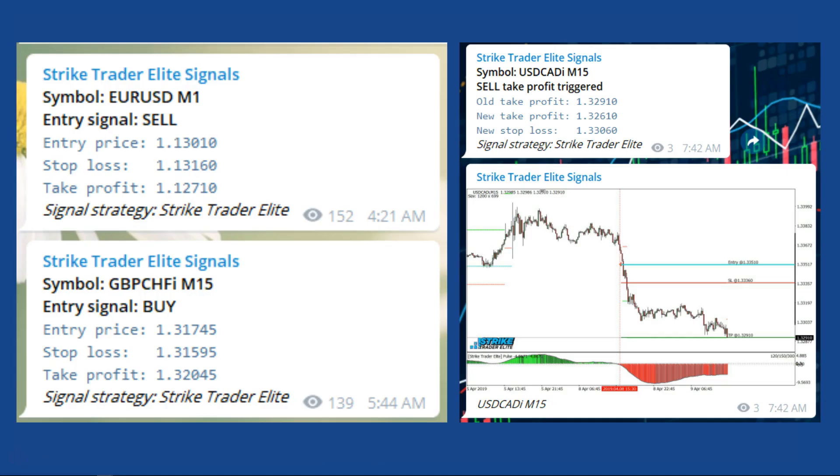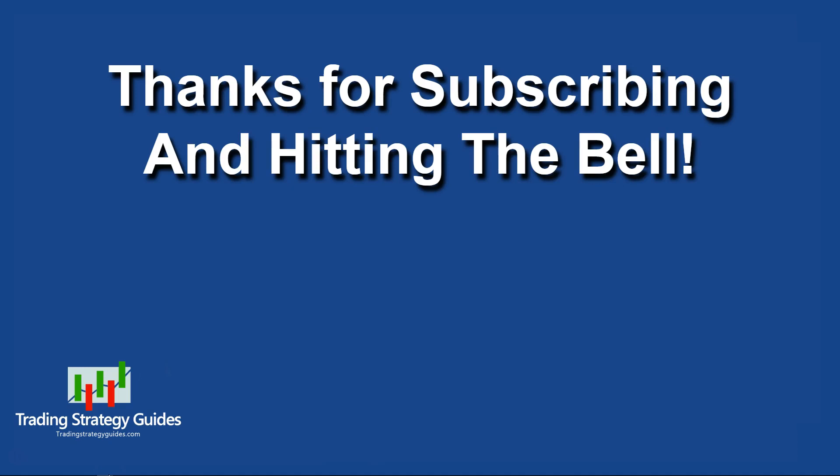If you've got a day job and don't have time to analyze charts, Trading Strategy Guides now offers the Strike Trader Elite Trade Signals service. You'll get forex trade signals on a dozen or so pairs on several different time frames, all based on the Strike Trader Elite system. Look below the video for a link to the free signals on the Telegram application, and I'll also post a link to my video explaining the Strike Trader Elite system. Come back to the Trading Strategy Guides YouTube channel every Monday and Friday for analysis videos and Wednesday morning for the training webinar. Follow me on Twitter — if things happen between my videos, I'll post them there.